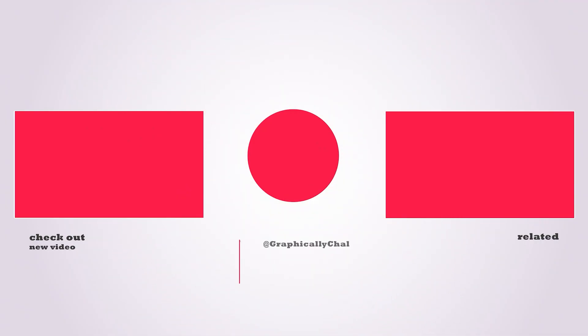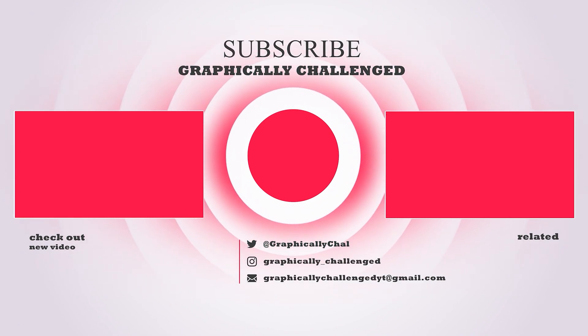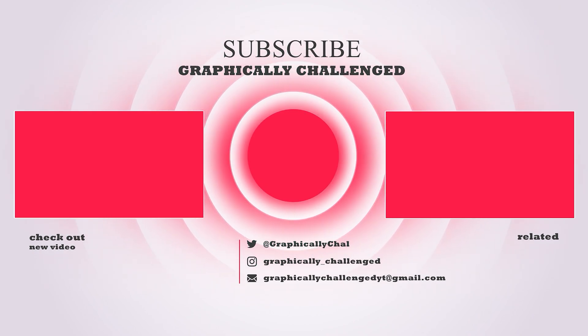If you made it to the end of the video, be sure to drop a like — every time you do so, AMD and NVIDIA release new GPUs. Also, if you want to see more, check out one of these related videos. You won't be disappointed.